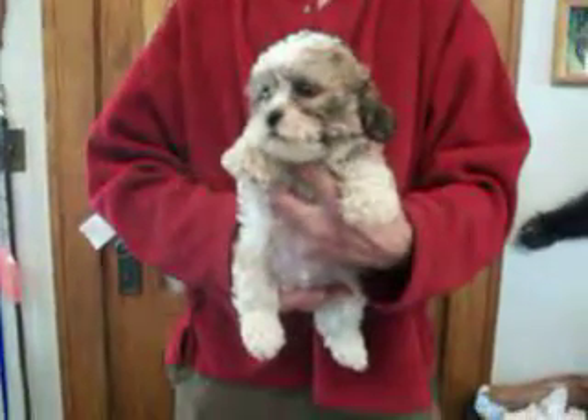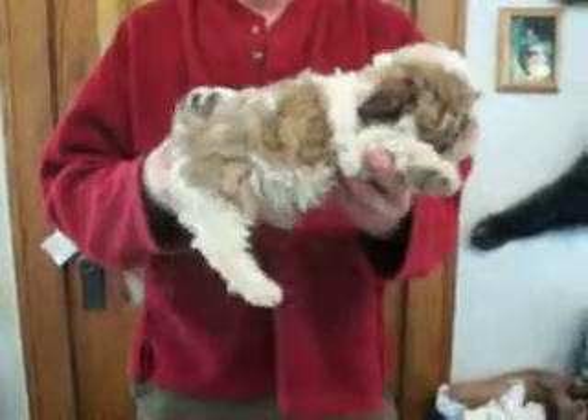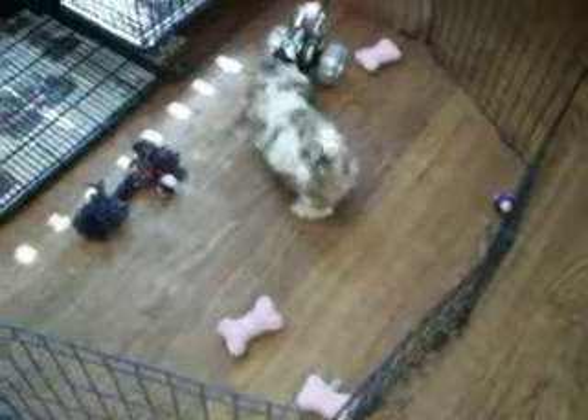Here's Pocahontas M1. They are eight weeks old. They are one half Shih Tzu and one half Bershon. Pocahontas is the mom. M or F stands for male or female. The number stands for who the puppy is in the litter.